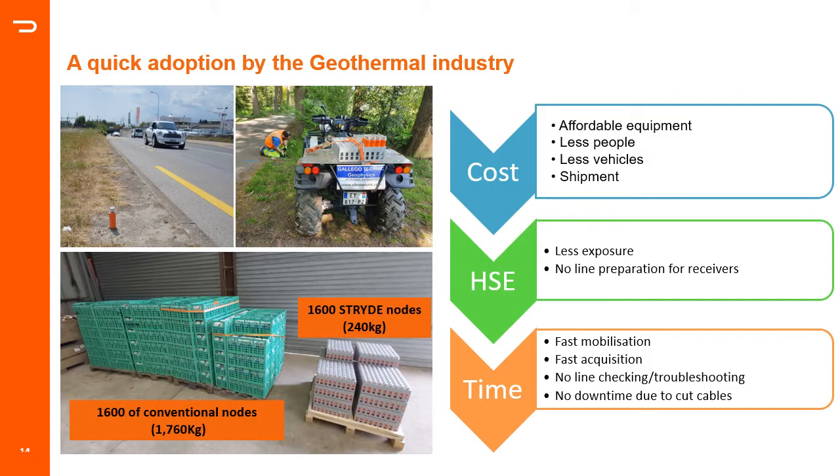The benefits of this nodal system were quickly recognized by contractors working in the geothermal industry, which is mainly focused around urban and semi-urban areas, where having a light, cable-less system with minimum footprint is a game changer. Reducing crews and vehicles reduces HSE exposure. Having a fast-moving spread to follow a fast-moving source is also very important, as shooting windows in urban environments are usually quite short. Autonomous nodes carry much less risk of spread failure from damaged cables, and nodes are much easier to hide than cables. The minimum footprint also makes permitting much easier to get, especially with farmers, and all this will eventually lead to cost savings.